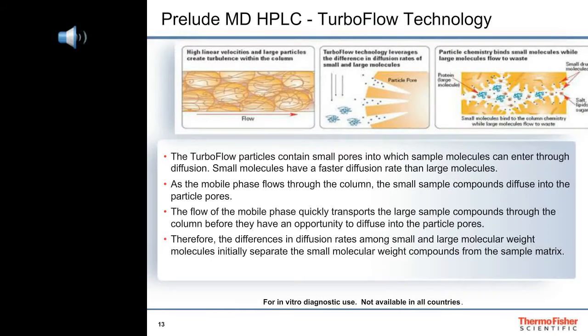Turbo flow technology involves patented extraction columns that rapidly remove a great deal of unwanted sample components such as proteins, salts, and sugars. During the sample loading step, proteins are instantaneously excluded from the pores of the packing material. Of the molecules that enter the pores, only those that have an affinity to the surface chemistry are retained while others are quickly eluted to waste. We then change the mobile phase to elute the analytes of interest to the HPLC column, where any remaining sample components get washed away while the analytes of interest undergo a final separation before being eluted to the mass spectrometer.